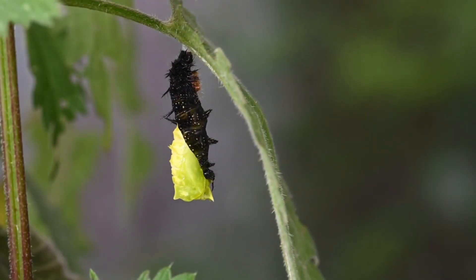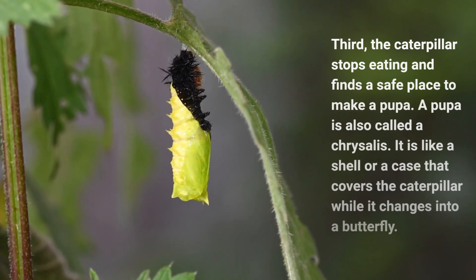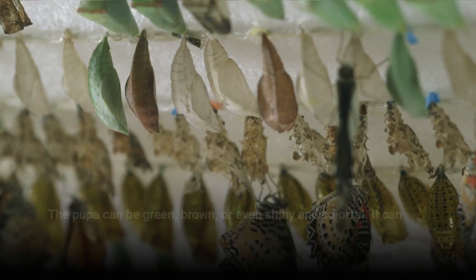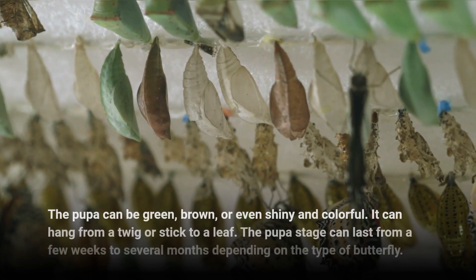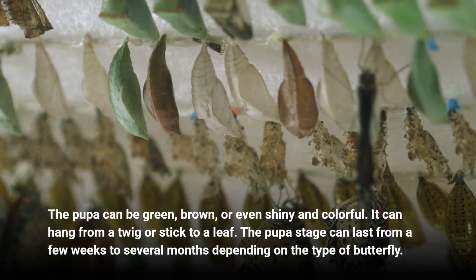Third, the caterpillar stops eating and finds a safe place to make a pupa. A pupa is also called a chrysalis. It is like a shell or a case that covers the caterpillar while it changes into a butterfly. The pupa can be green, brown, or even shiny and colorful. It can hang from a twig or stick to a leaf. The pupa stage can last from a few weeks to several months depending on the type of butterfly.